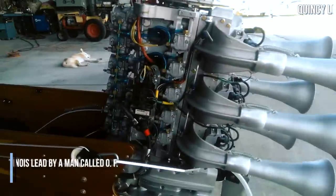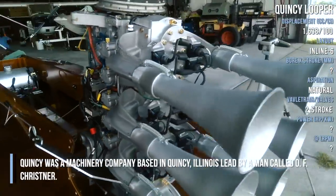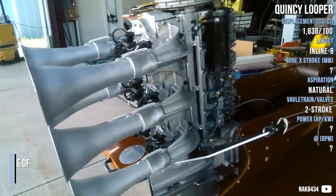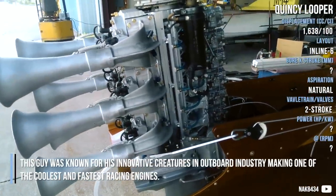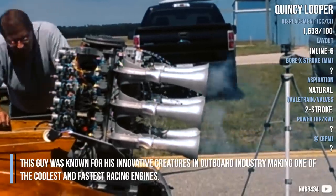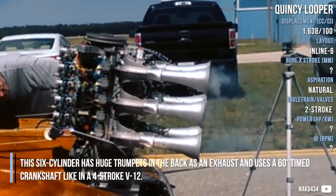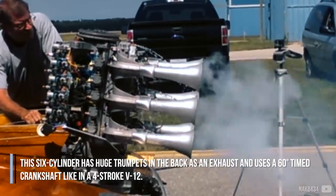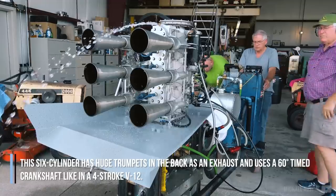Quincy Looper. Quincy was a machinery company based in Quincy, Illinois, led by a man called O.F. Kristner. This guy was known for his innovative creations in the outboard industry, making one of the coolest and fastest racing engines. This 6-cylinder has a huge trumpet in the back as an exhaust and uses a 60-degree-timed crankshaft like in a 4-stroke V12.